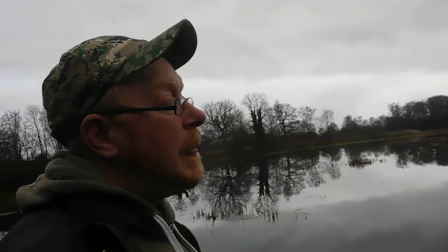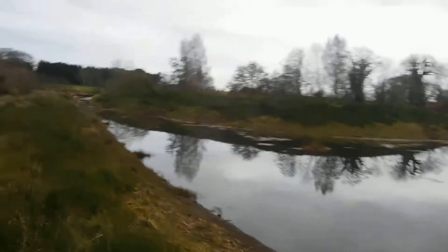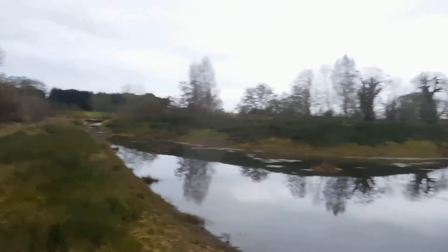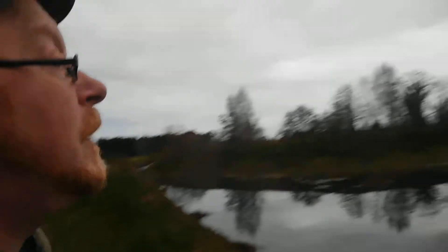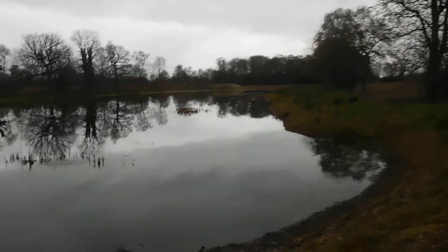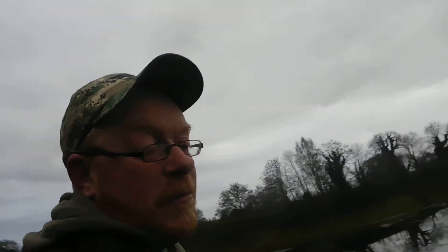I last came here either a year ago or two years, but I think it's a year. Look how much vegetation has grown on these banks. We're at a new nature reserve just outside Oswestry by the canal. This is a brand new man-made lake and it was all bare earth when I came here last — I think it was a year ago.